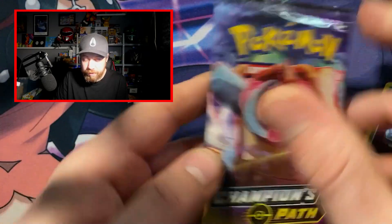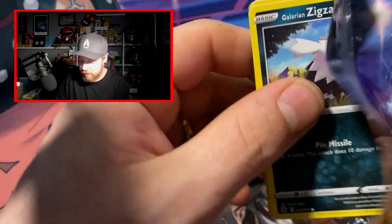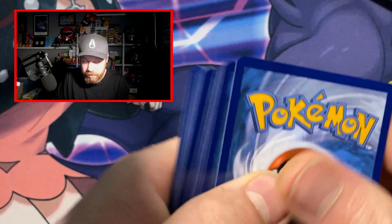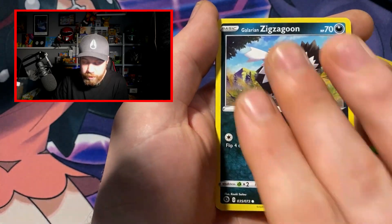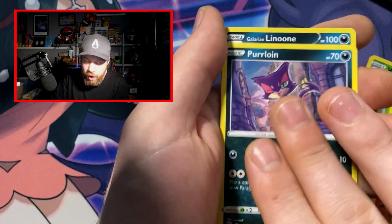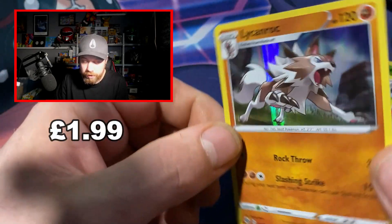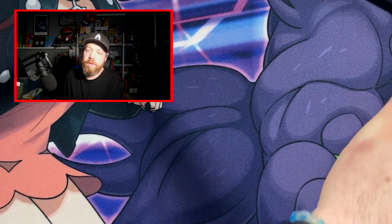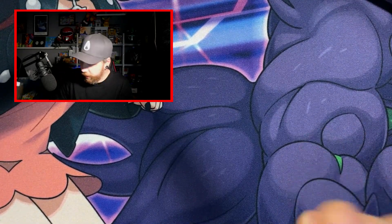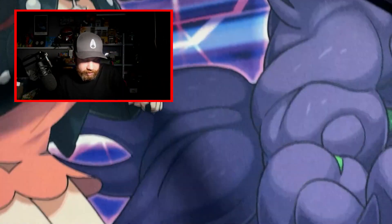We're going to move on to Champion's Path. Very divided — people were not happy with Champion's Path. I haven't opened that much Champion's Path, if I'm honest. I'm still sitting on an ETB which I don't really want to open, but I do want the Charizard out of the ETB. There's the code. Rotten Bike, Suspicious Food Tin, Hyper Potion, Galarian Zigzagoon, Vulpix, Rockruff, Purrloin, Galarian Linoone, Linoone, Team Yell Grunt, and a Lycanroc holo. We'll take the Lycanroc holo — we all know that we get that all the time on Champion's Path. I've had a lot of the Lycanroc. We'll take it.